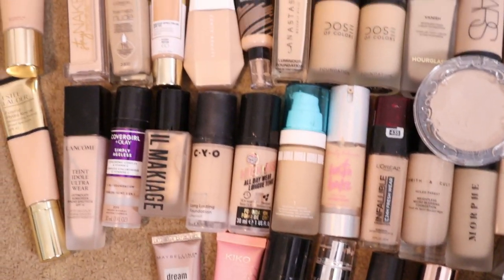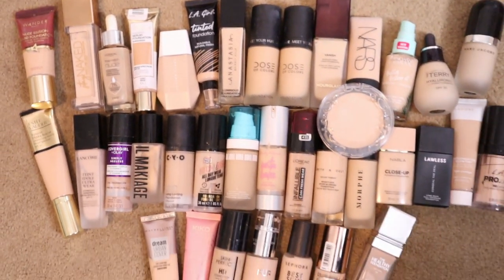I'm telling you, it's been a process. I didn't realize how many foundations I actually have in my collection. I even decluttered a couple of months ago — maybe about 10 foundations.